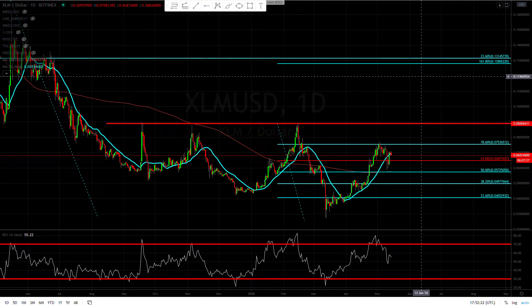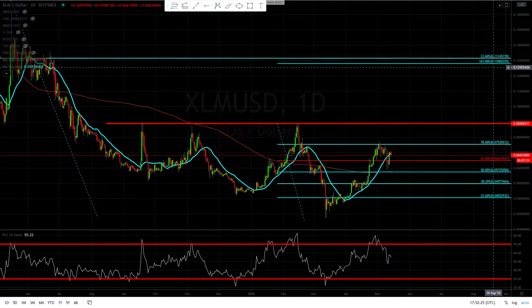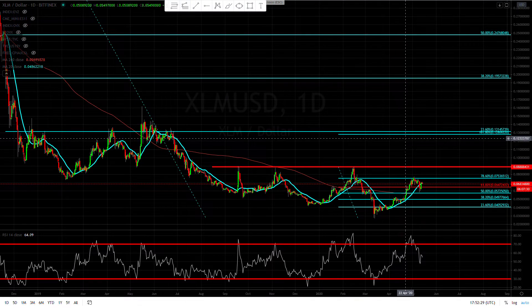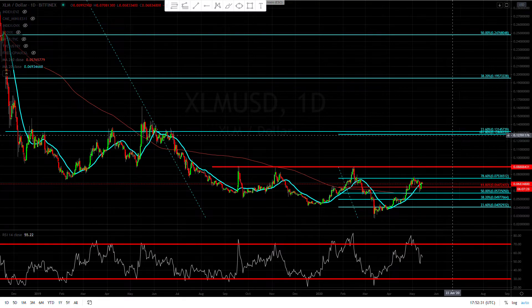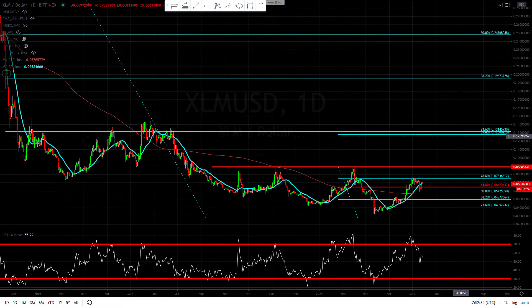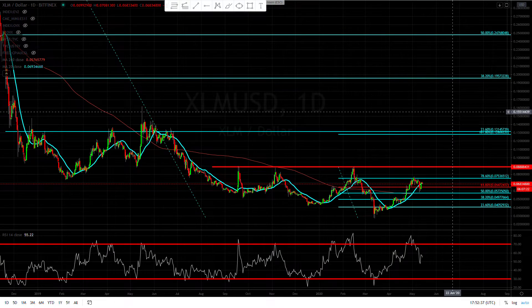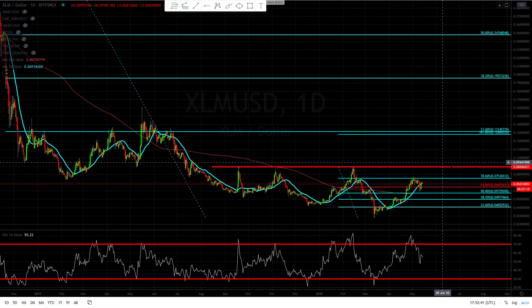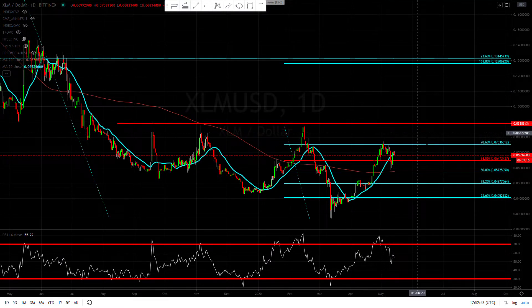Our next target will be anywhere between 12 to 13 cents. Then if we break higher than that — have a pullback and break above the 20% retracement — we're gonna start getting pretty bullish. But before we get excited about how much money we can make, we definitely want to wait until we actually get there.